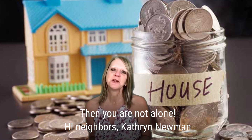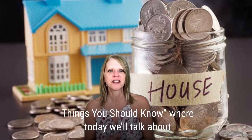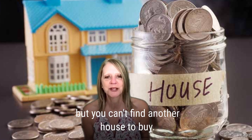Hi neighbors, Catherine Newman, real estate agent with Allison James, here for Adulting Things You Should Know, where today we'll talk about what to do if you'd like to move but you can't find another house to buy.